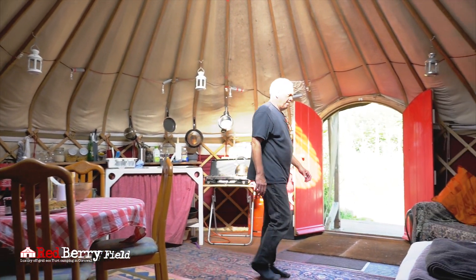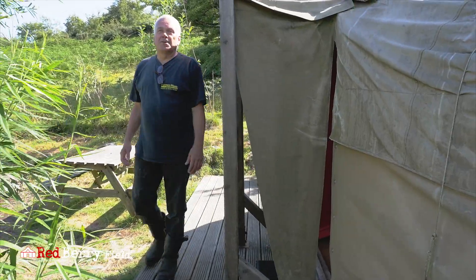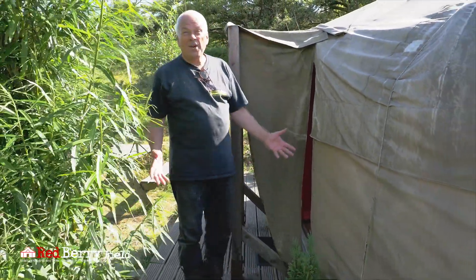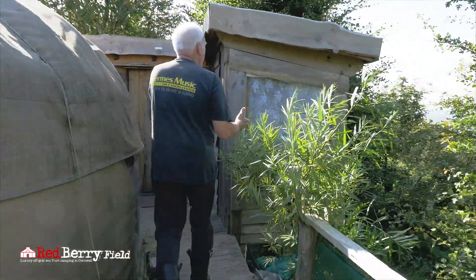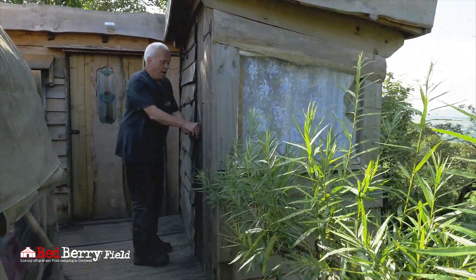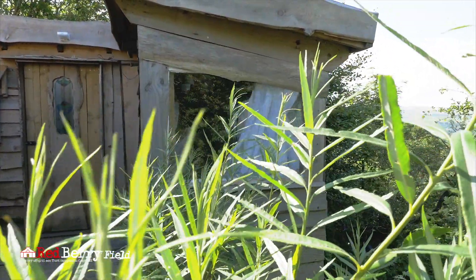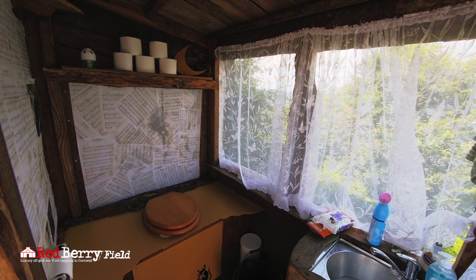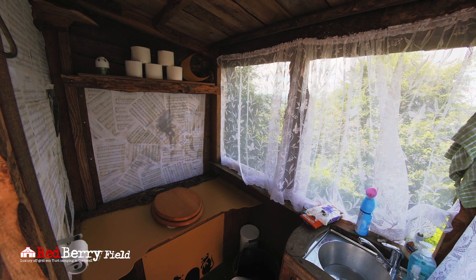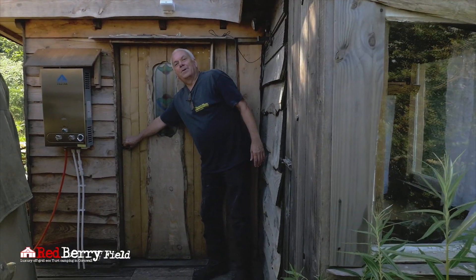So what about the facilities? One of the questions most frequently asked about staying in the yurt is: where do I go to the toilet and what do I do about a hot shower? Let's go and take a look. Here we have a compost loo where everything you deposit is recycled. Use it as normal, enjoy the view, and know that you're doing your bit for the environment.